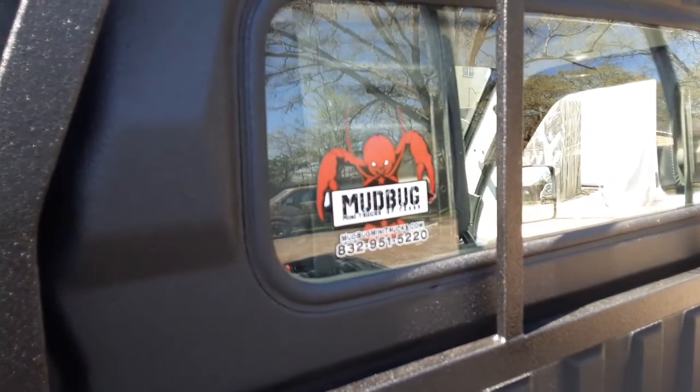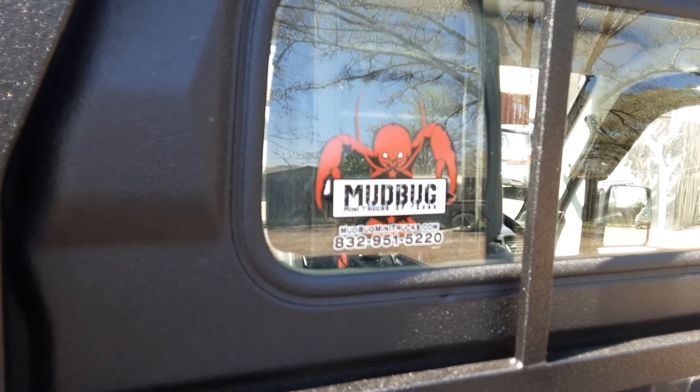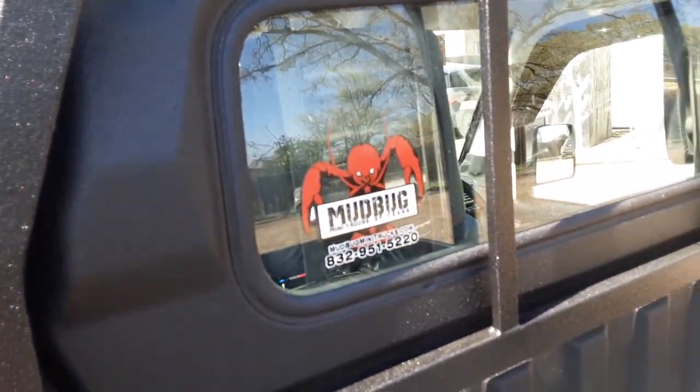If you need a truck, you can reach us right here. Mudbugminitrucks.com, or call 832-951-5220. Looks pretty cool.